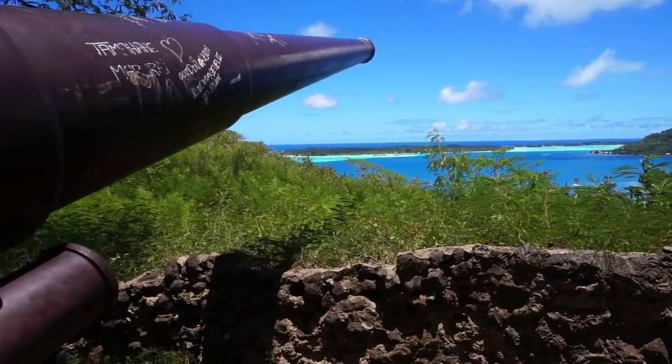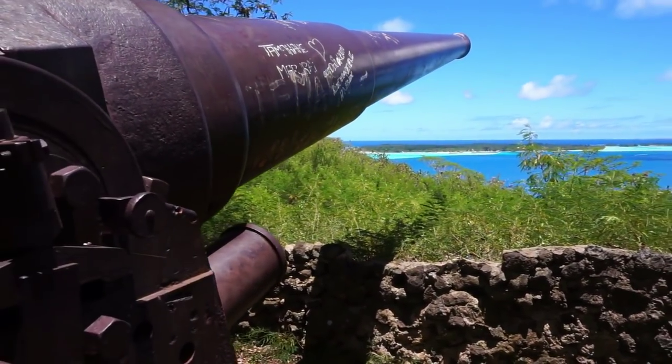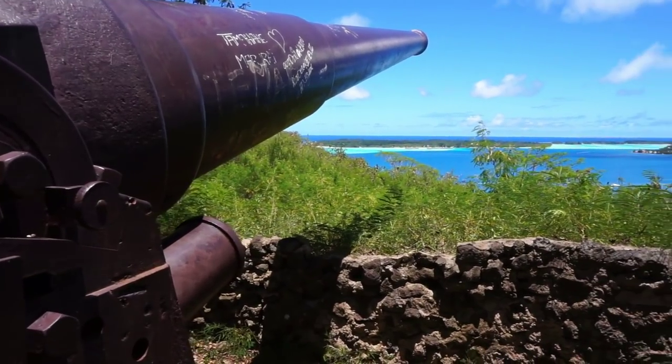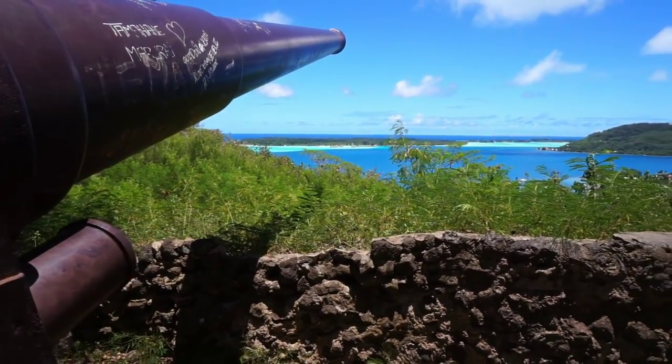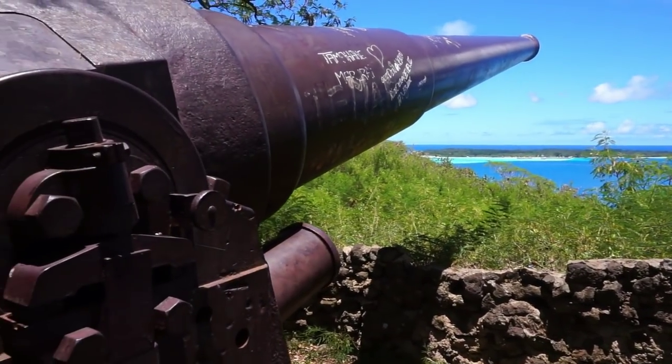These guns were also used in the American Navy. So if you see pictures of battleships of the Second World War, most likely they carried this gun as well.